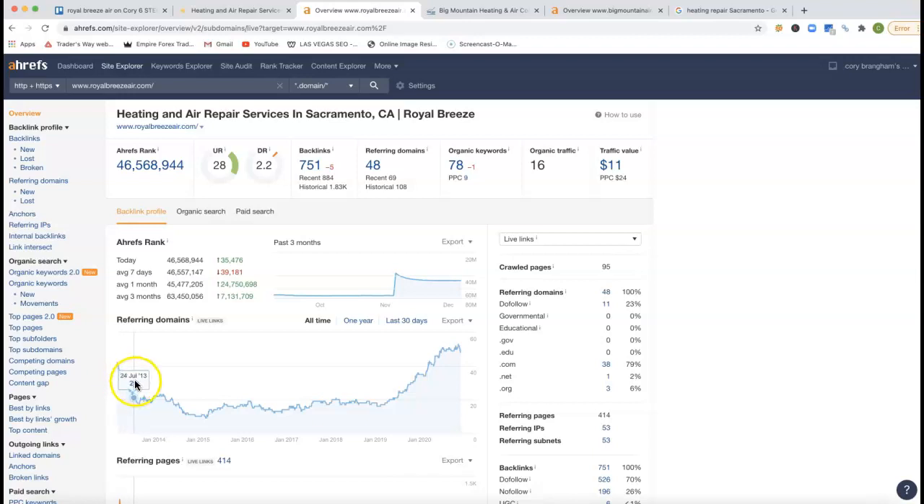Looks like you started your website back in 2013. Back in 2019, you really had a backlink journey going back up again. Looks like in November you put some more backlinks in. But this UR and DR right here really tells me that you need a lot more high-quality backlinks. And in total, you're getting 16 clicks to your website every month.